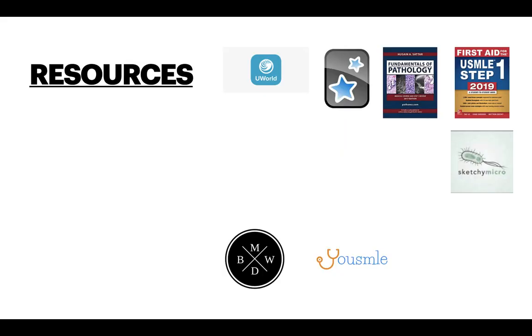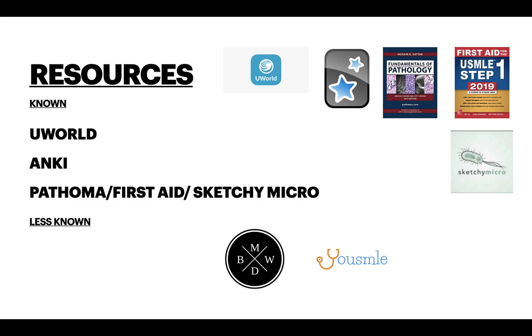Now I'm going to share my top resources. There are well-known resources such as UWorld, which I feel is the best question bank; Anki, a great app for better retention using spaced repetition; Pathoma for helping understand concepts; First Aid for high-yield information; and Sketchy Micro, which I found useful to tackle my weak area in microbiology. Some less-known resources include BenWhite.com, where Ben White shares explanations for all free questions on the official USMLE website and tips on Step 1. I also came across USMLE.com from someone who scored 270, where you can buy pre-made Anki decks and find great advice on exams.